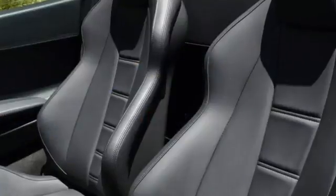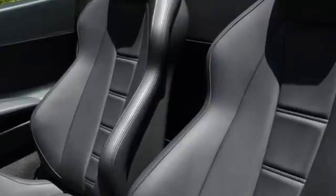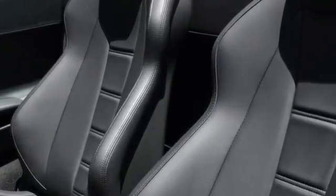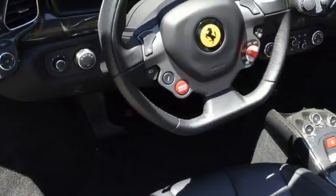It has a sports exhaust system, electric steering column, iPod integration, shields, suspension lifter, and radio nav with Bluetooth.